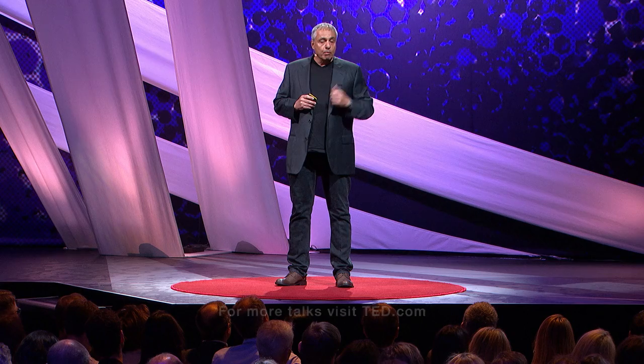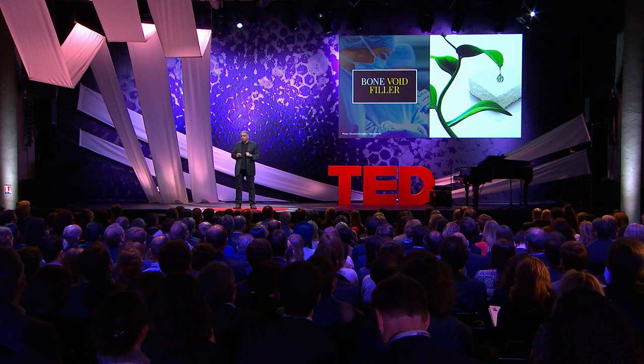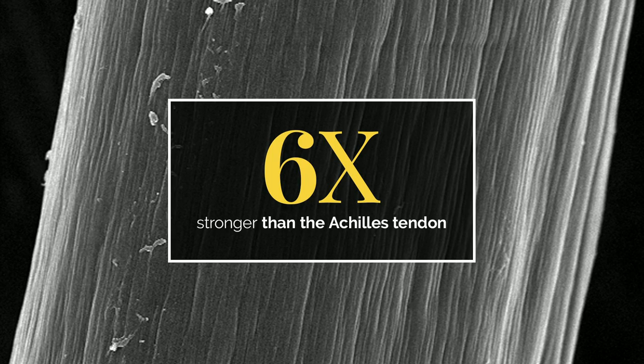And from that collagen we make different medical implants — bone void fillers for severe bone fractures, spinal fusion. More recently, we have been able to launch into the market here in Europe a flowable gel used for diabetic foot ulcers, now approved for use in the clinic. So this is not science fiction — this is happening now. We are using plants to make medical implant replacement parts for human beings. In fact, more recently we have been able to make collagen fibers which are six times stronger than Achilles tendon, and that's amazing.